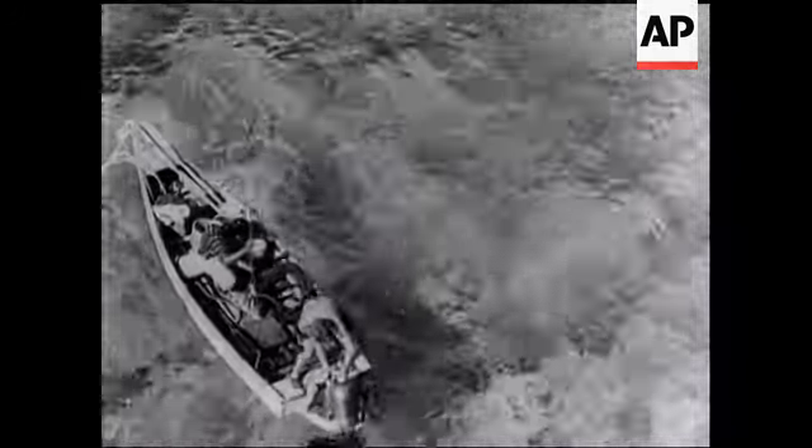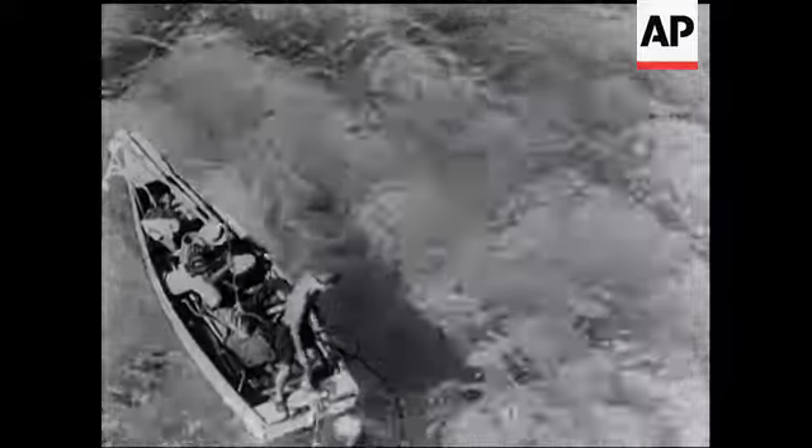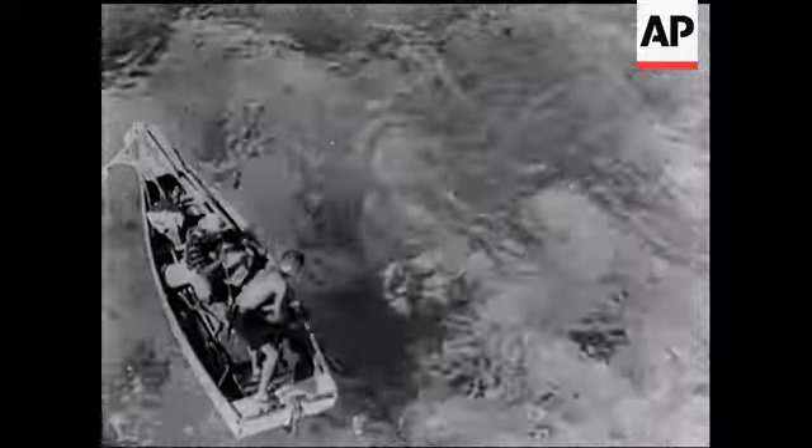As soon as the helmet is in position, I descend the ladder while the boatman pumps me a supply of air. I descend the ladder slowly so that the change in pressure won't be too sudden on my ears and start an earache.